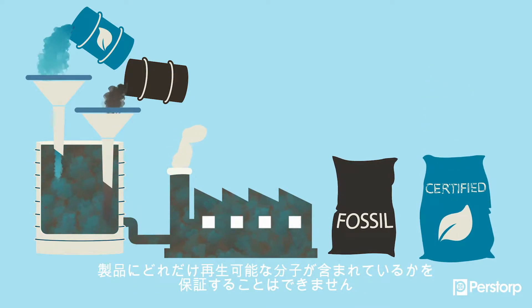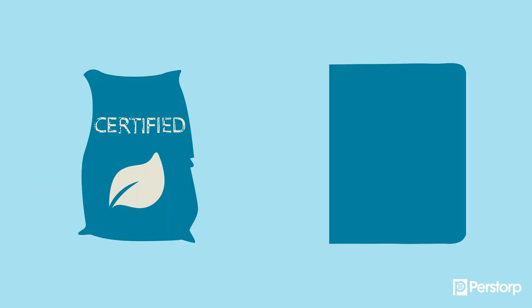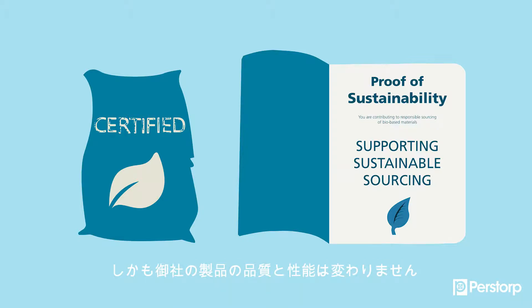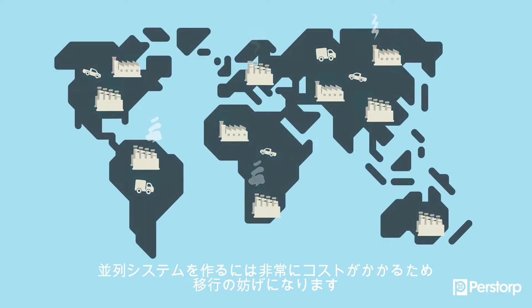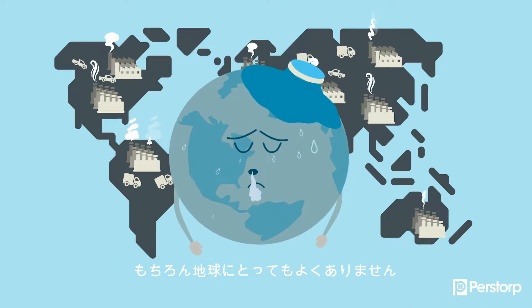It is not possible to guarantee how many renewable molecules the product contains. But we can guarantee that you're supporting sustainable sourcing of bio-based material, and that your product has the same quality and performance. What would happen if you were to demand to hold the actual renewable molecules in your hands? It would hinder the shift since it would be very expensive, and creating a parallel system would definitely be bad for the planet.